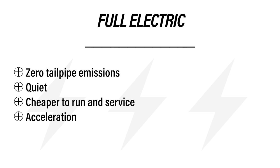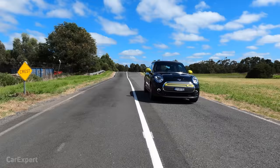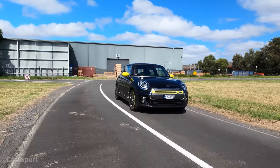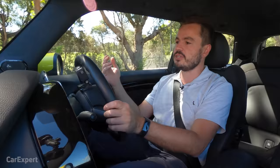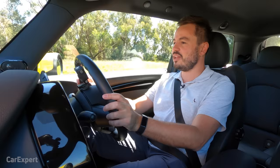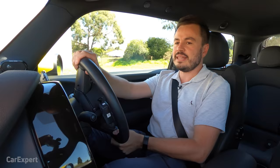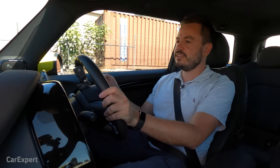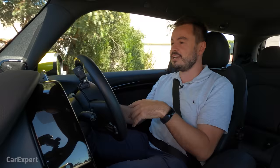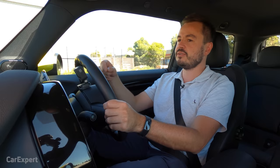Let's talk about the cons - the first one is price. EVs are more expensive to purchase than their equivalent internal combustion counterparts. It's just a fact of how much it costs to produce batteries and the components that go into an EV, and without government incentives here in Australia, a lot of people won't take up an EV simply because the upfront cost is too high. While there are zero emissions at the tailpipe, a lot of EV fans don't mention how electricity is actually produced - here in Australia we still produce a lot of electricity through coal, so you're chugging coal into the atmosphere somewhere else. Until you overcome that with green energy, you're really just moving the problem.